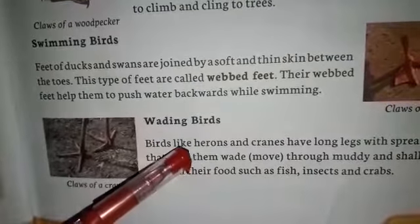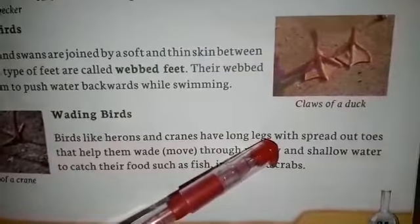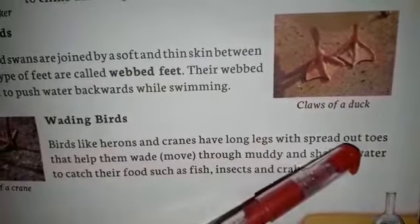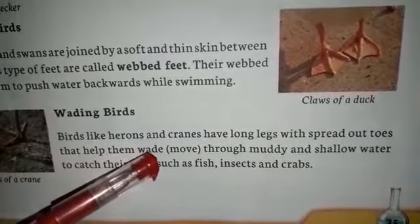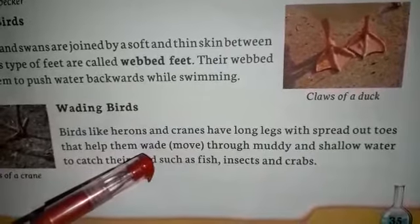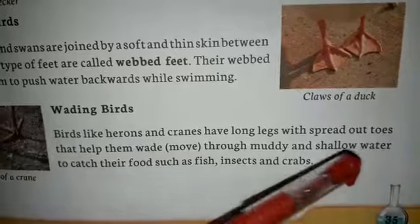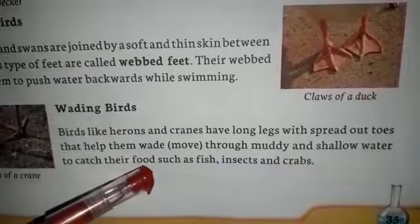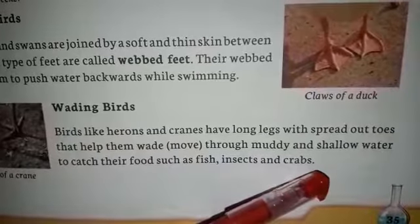Now comes to wading birds. Birds like herons and cranes have long legs with spread out toes that help them wade - wade means move - through muddy and shallow water to catch their food such as fish, insects, and crabs.